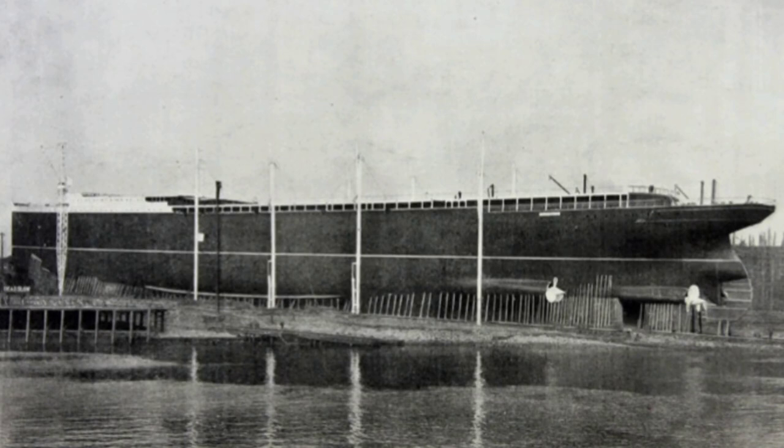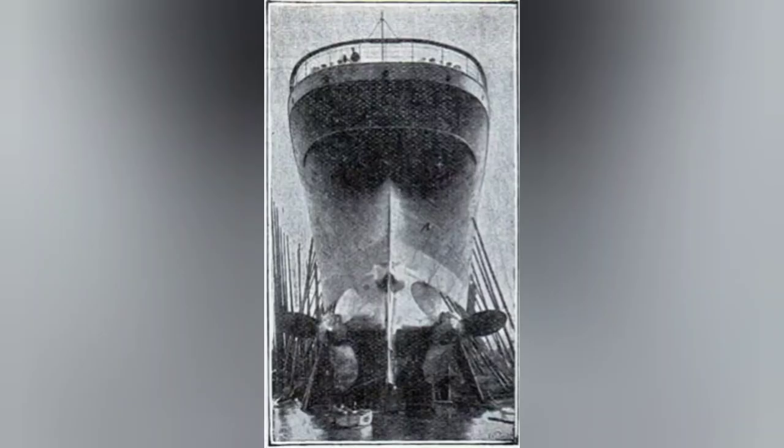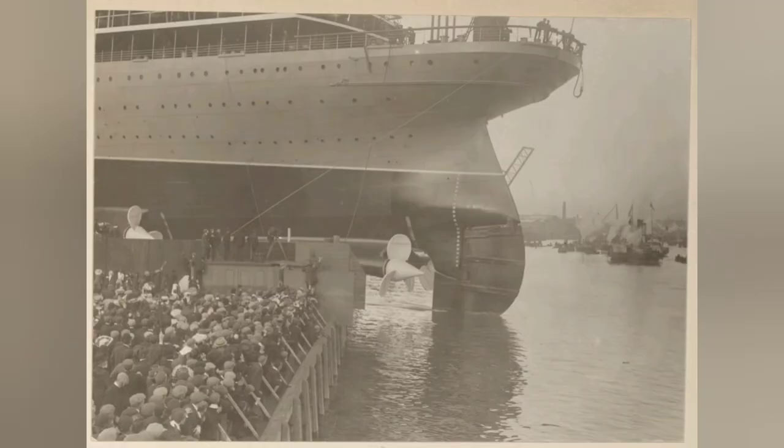This meant that the propellers installed were essentially the old design — such as can be seen on the RMS Campania — enlarged. So what exactly are these propellers? They are known as high-tension bronze propellers, and in this case they were produced by the Manganese Bronze and Brass Company, who typically manufactured propellers of this size during this era.